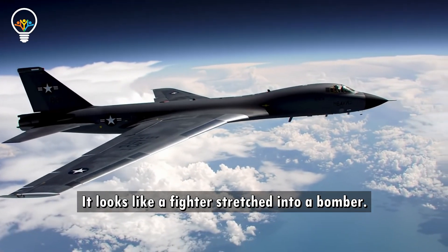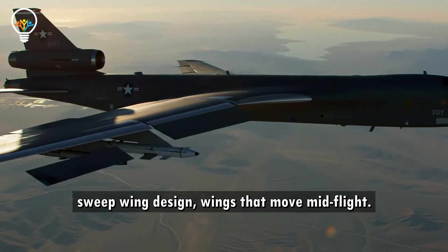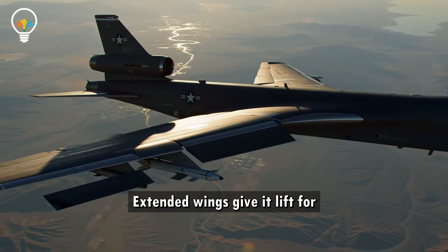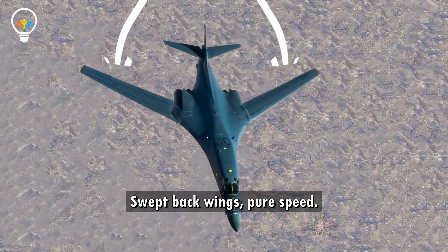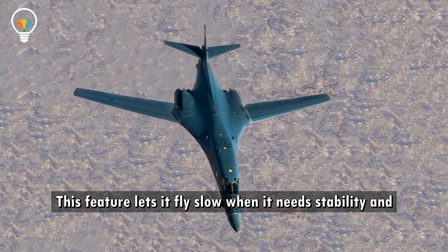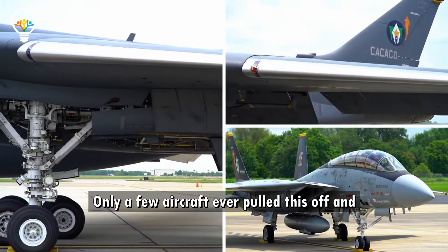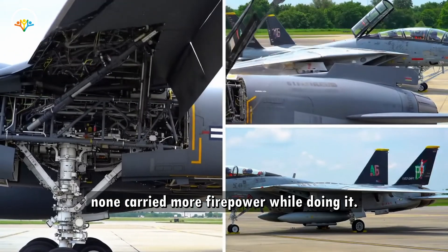It looks like a fighter stretched into a bomber. That's because the B-1B uses a variable sweep wing design — wings that move mid-flight. Extended wings give it lift for short runways and heavy payloads; swept-back wings mean pure speed. This feature lets it fly slow when it needs stability, and fast when it needs to vanish from radar and get low. Only a few aircraft ever pulled this off, and none carried more firepower while doing it.